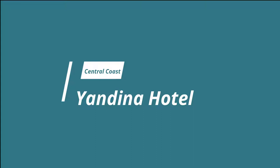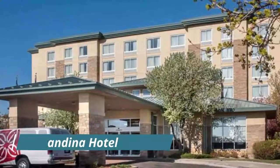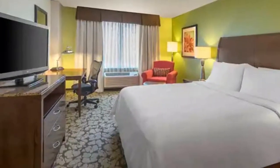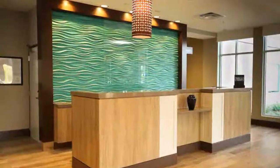Number ten: Yandina Hotel. Yandina Hotel offers an on-site restaurant as well as free parking. Guests can relax on the veranda overlooking the town. Each of the air-conditioned rooms offers a flat-screen TV. Super friendly and comfortable. Hope you like this video!